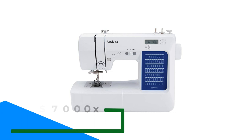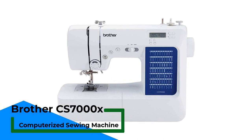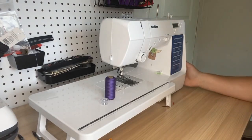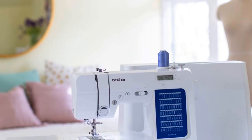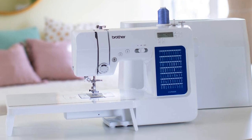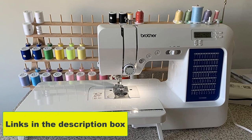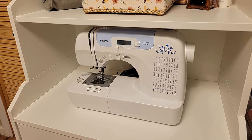Number 1: Brother CS7000X Computerized Sewing Machine. The Brother CS7000X is a fantastic computerized sewing machine that offers a wide range of features for both novice and experienced sewers. One of the standout features is its self-threading capability, making it incredibly easy to thread the needle and get started on your next project. The machine has a sleek and modern design, is lightweight yet durable, and the LED screen makes it easy to navigate the various functions and settings. It also offers a wide range of built-in stitches, including basic, decorative, and heirloom stitches, allowing you to achieve a variety of looks and effects.